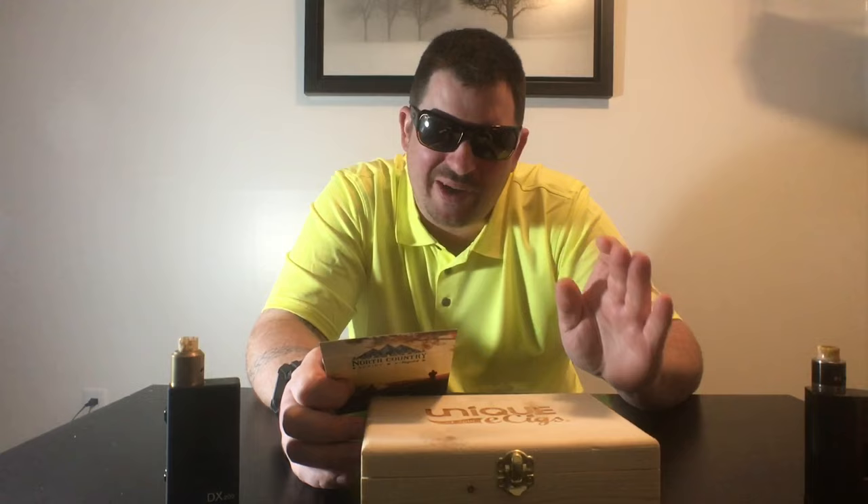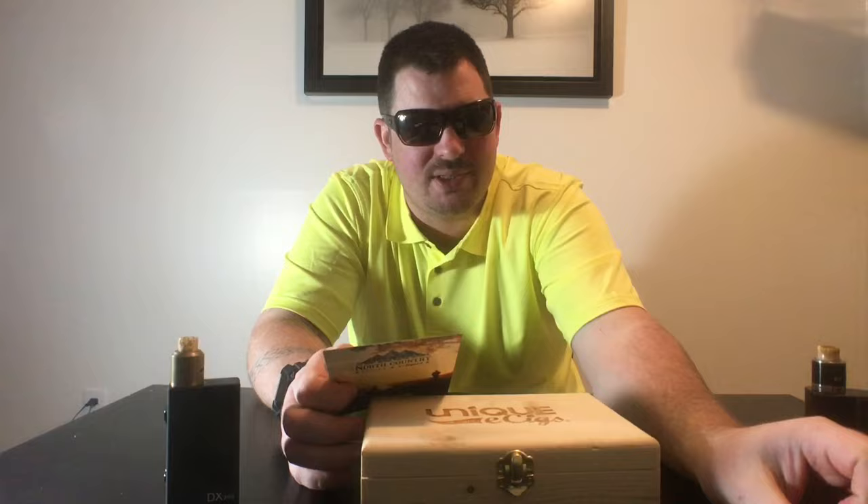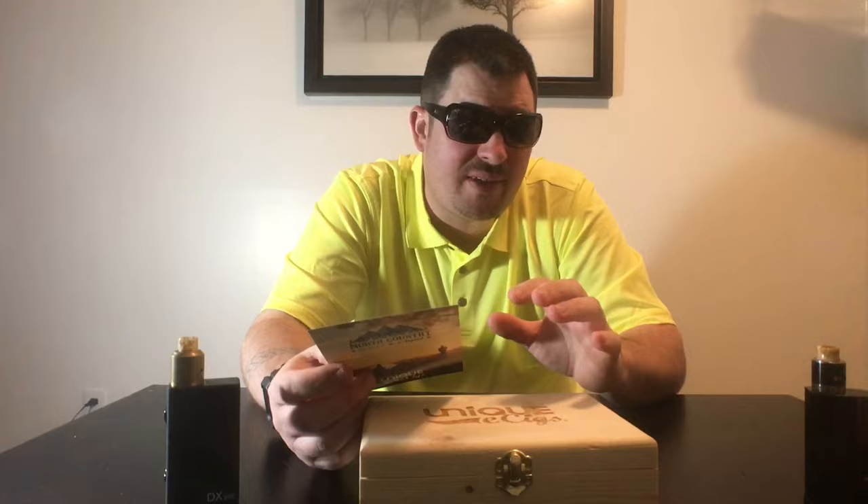It's 30ml of e-liquid per bottle at $16.99 for a 30ml bottle, so around $17 each. It's not premium priced, but e-juice is competitive nowadays. You can get really good e-juice for a good price — like some Crack Pie, 60ml bottle, which is awesome, one of my favorite e-juices, around $30 for a 60ml.